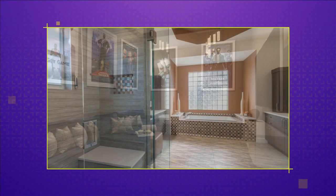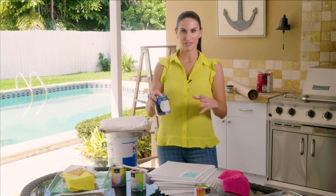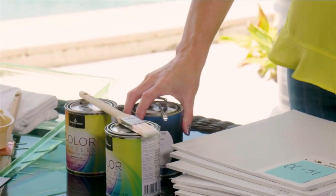When you're ready to get those samples of paint, it's always best to go with a small sample. They vary in size based on manufacturer, but you don't want to go and buy a whole gallon just to test a sample of paint.